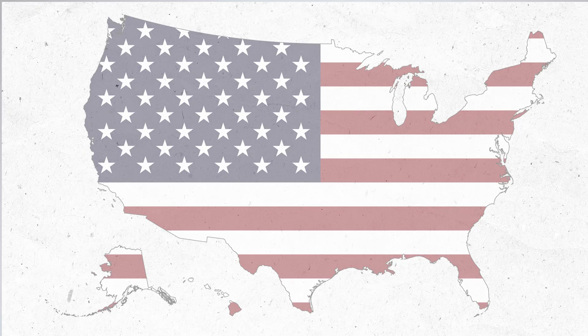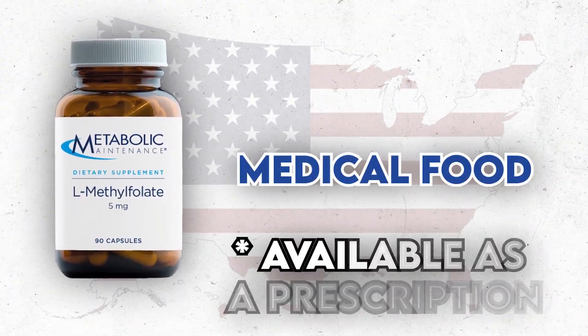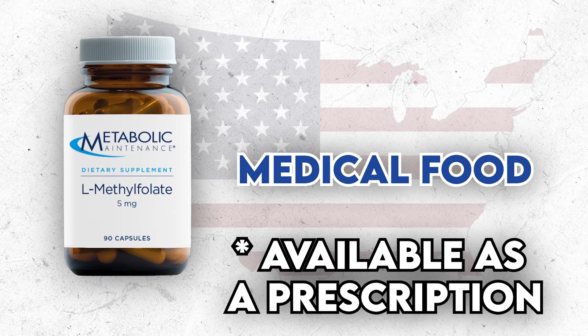In the United States, L-methylfolate is considered a medical food and is available as a prescription. I started prescribing L-methylfolate to certain patients about 15 years ago when there was less research supporting its use, but as time has passed, more research has shown its benefits.